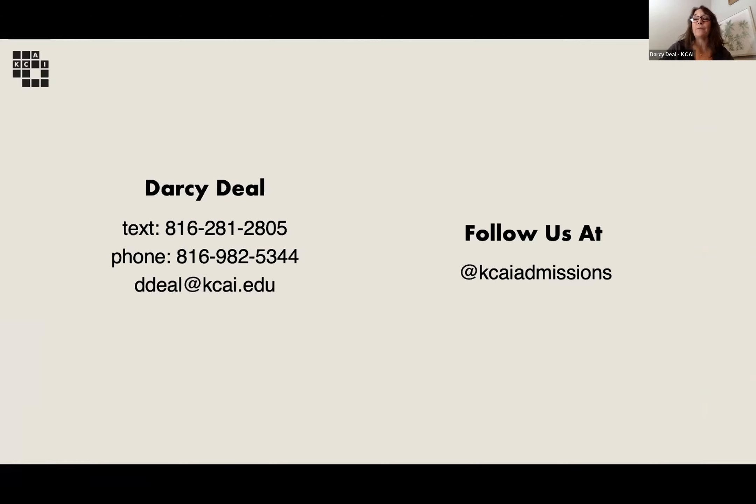If you have any questions about the program, you can reach out to me as the Director of Admission — I'm also the Director of the PCAL program. You can also email pcal@kcai.edu. Thank you all for your time; I'm excited to be here and hope to see some of you this summer.